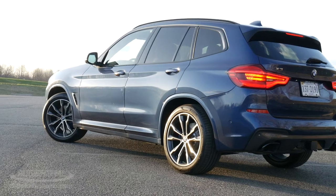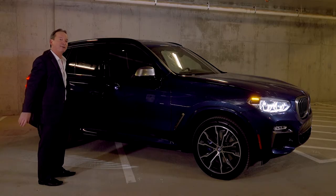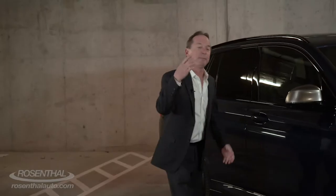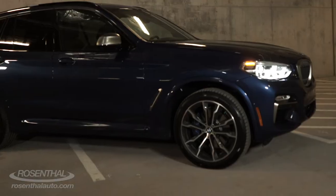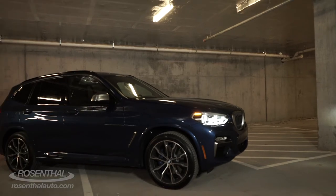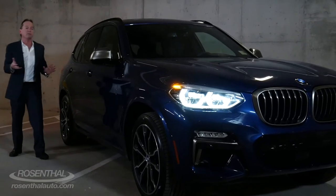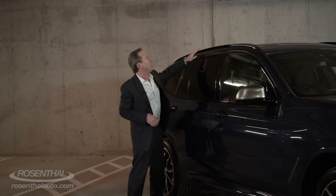It's a little bit longer and wider than previous editions. As you come around the side, you can notice these gorgeous 20-inch rims and your beautifully accented M brakes, and you have staggered tire sizes so you're going to have better grip and better performance than ever before. You have 8-inch ground clearance, which is wonderful, especially because all of the X3s this year are all-wheel drive, giving you a tremendous amount of versatility in all driving conditions.